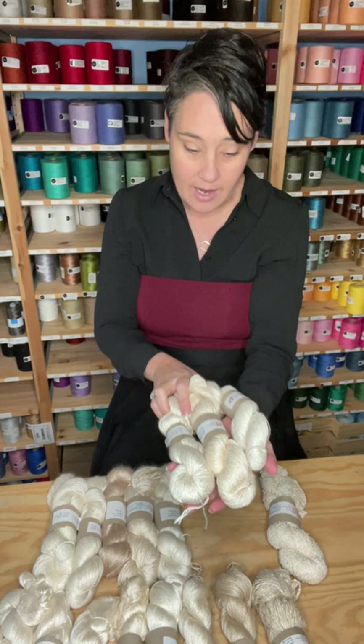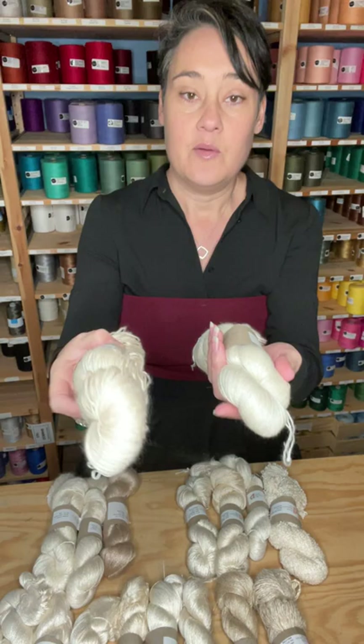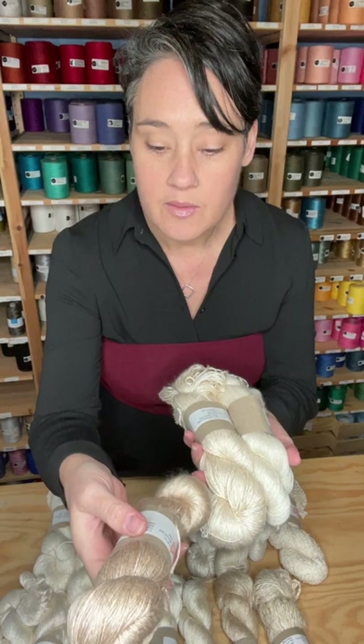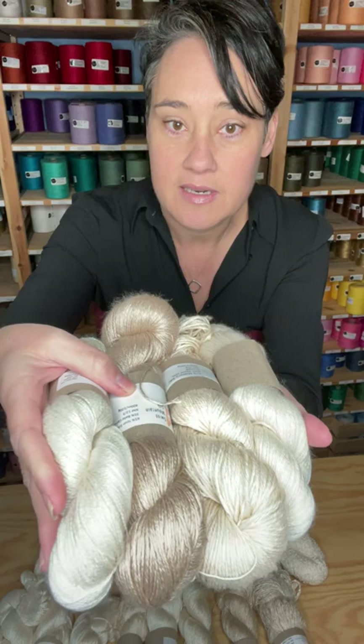Now those are our plant-based blends. Then we've got the cashmere — silk cashmere — that's just beautiful, so soft. We've got a mulberry silk sea cell wool blend. One that I don't have here but we do have available is the mulberry silk sea cell. We've got the baby camel — just gorgeous, soft, with that beautiful natural colour. Then we've got the alpaca. You can see all of these different tones coming through depending on what they were blended with.